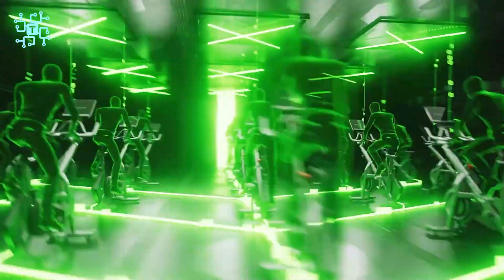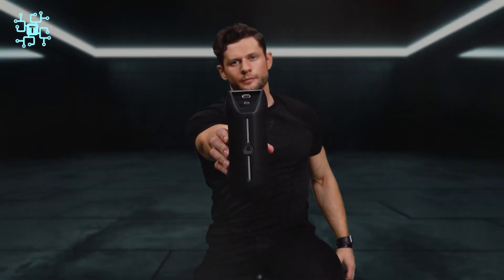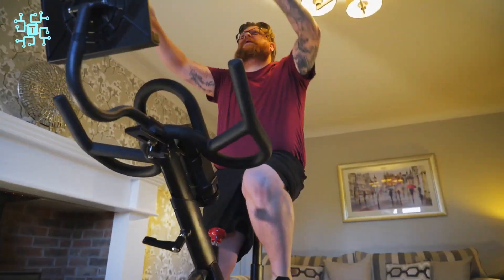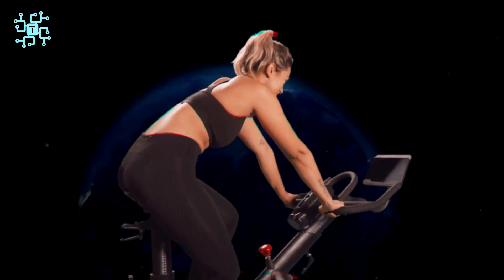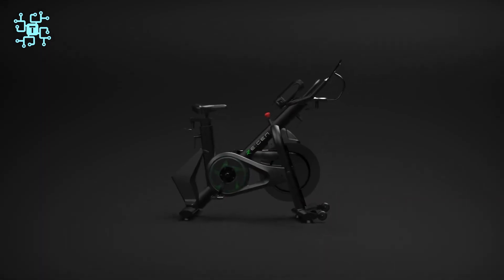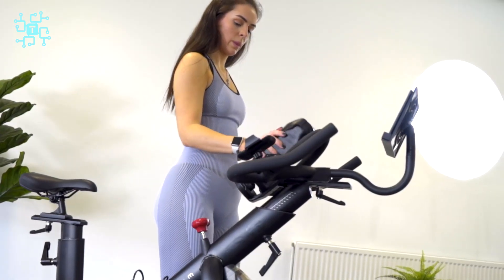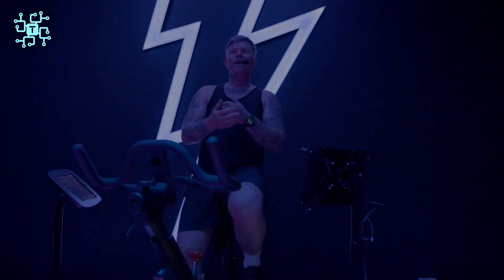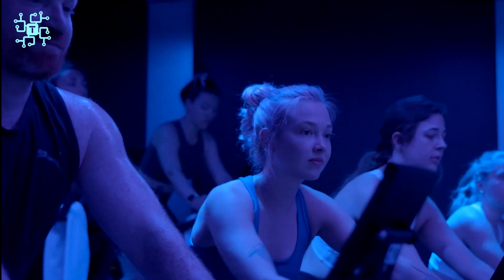Regen marks a breakthrough in the field of smart exercise bikes, becoming the world's first bicycle capable of generating energy through your workout and converting it into a clean and sustainable power source for daily use. Regen provides an exceptional workout experience while transforming each exercise session into a positive contribution to the environment. This smart exercise bike is an icon of the excellent combination of technology and health, highlighting the role of each individual in creating and using green energy.